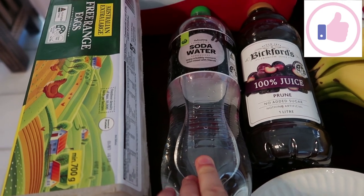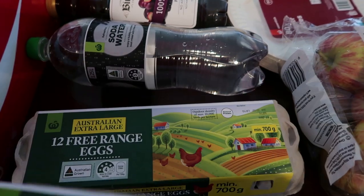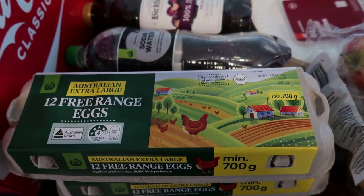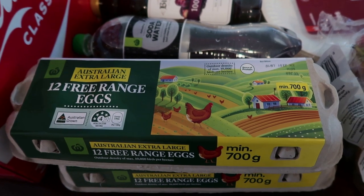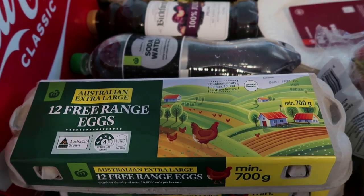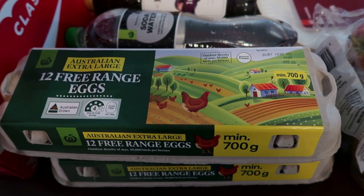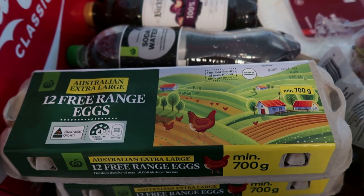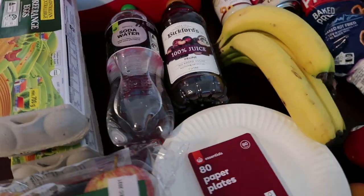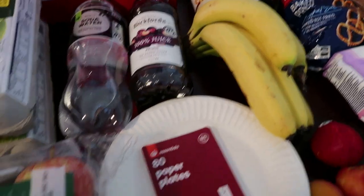I've got two cartons of free-range eggs. We went through two cartons last week — the kids have had eggs every morning, they've just got a craving for them. When we make scrambled eggs we use about five eggs for the family. I still haven't done my baking, which I'm filming this week as my Christmas baking video.